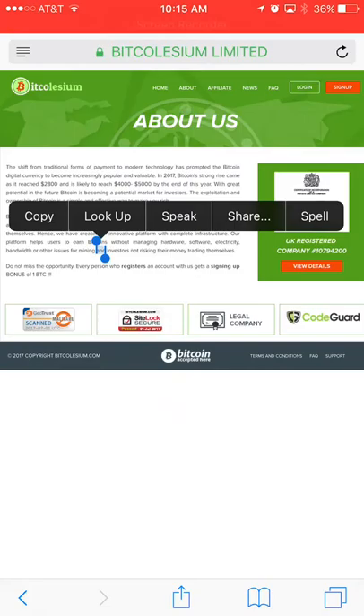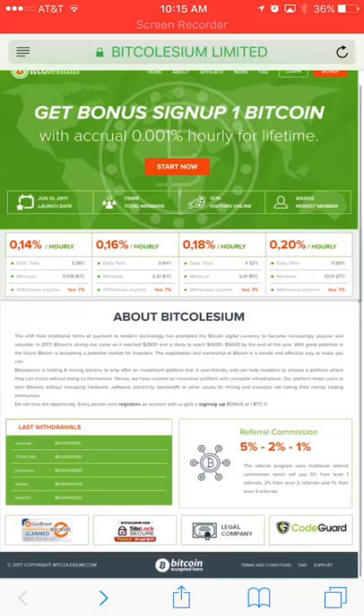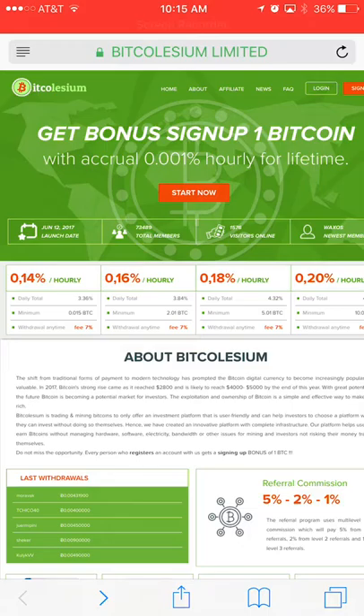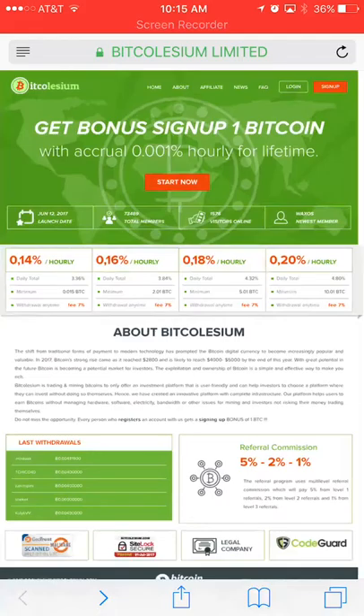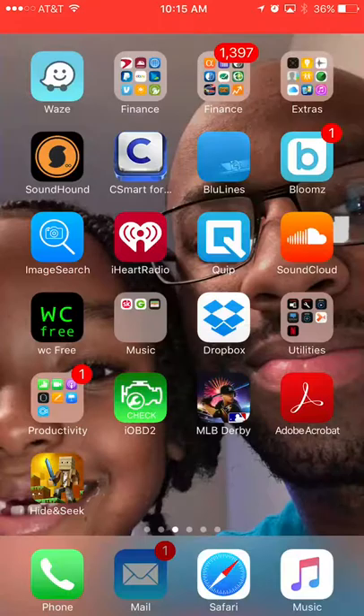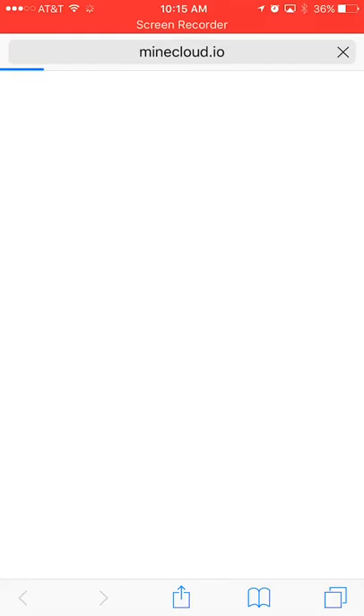It says it's registered in the UK, so we can automatically assume some things. It says registered in 2016, site opened six months later — that's pretty accurate for how long it should take. Minimum deposit needs to be 0.015. This looks just like the other sites I've shown in my last video. We're just going to skip that one — after five days they'll just be gone.